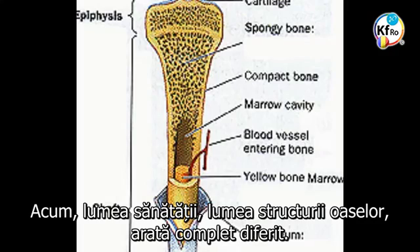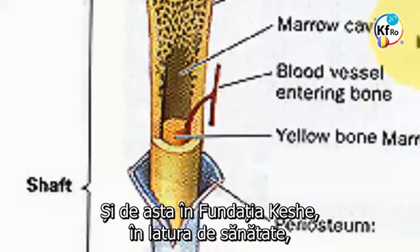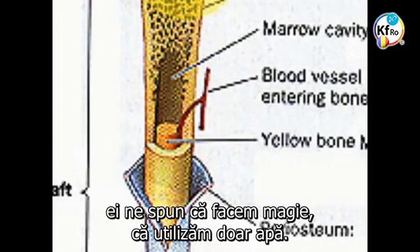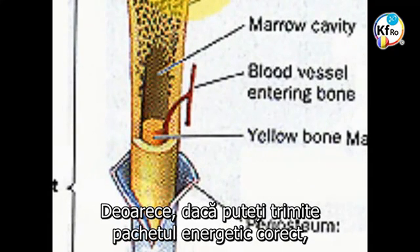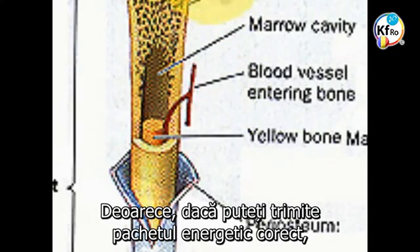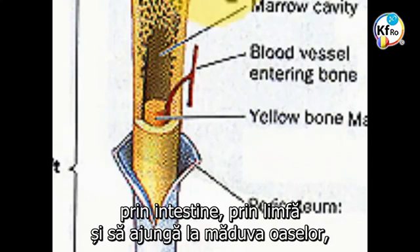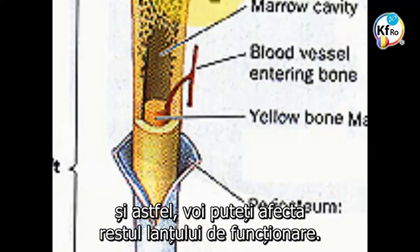Now the world of health, the world of bone structure, looks totally different. And this is why, in the Keshe Foundation on the health side, they say we do magic — we just use water. Because if you can send the right energy package which is absorbed and transferred through the intestine to the lymph, to go through the bone marrow, you control the base, you control the intestine, and you can affect the rest of the chain.